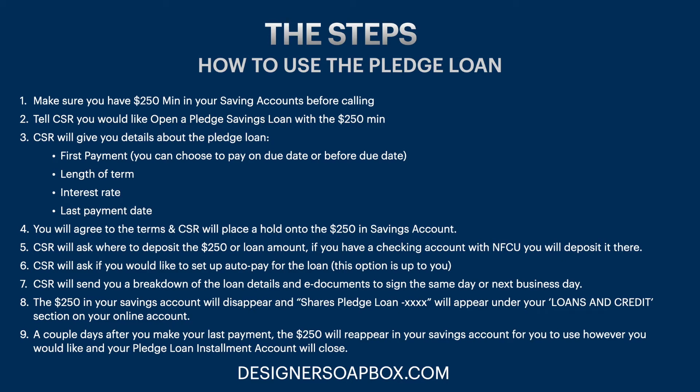The customer service rep will ask where to deposit the loan amount. If you have a checking account with Navy Federal, you'll likely want to deposit it there. They're also going to ask if you want to set up auto pay. I suggest that you do, because depending on the loan amount or how frequently you use that account, you may forget to pay the monthly amount. Auto pay will definitely work in your favor — it's very easy to set up.